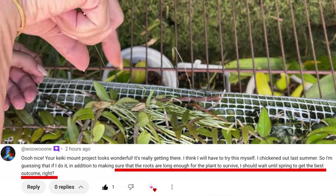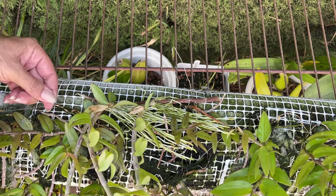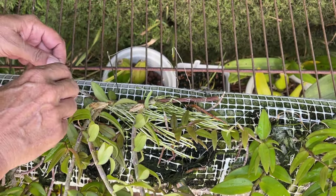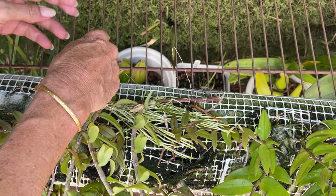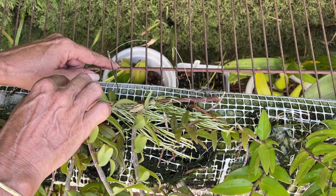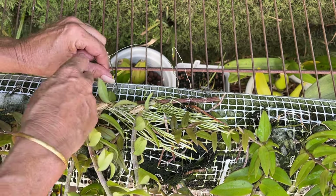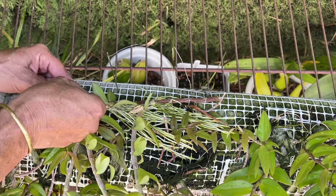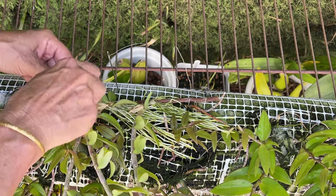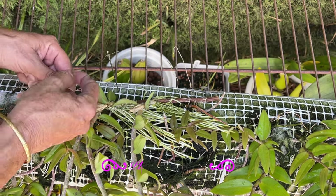No matter where you are in the world, keikis usually start appearing in late spring. It's a matter of choice whether to remove keikis from a mother plant or let it be — I showed an example of leaving some Dendrobium aphilim keikis on the mother plant to fill in blanks and get a more spectacular bloom show. If removing keikis is the plan, the roots should be long enough to eventually start absorbing water on their own. Be patient — once keikis are removed, the roots change their behavior because they are the only way for the keiki to survive, and it will only take a couple of days for them to absorb water.